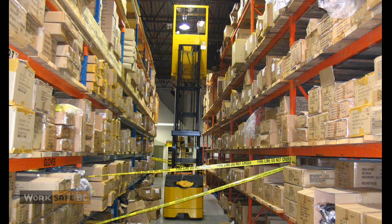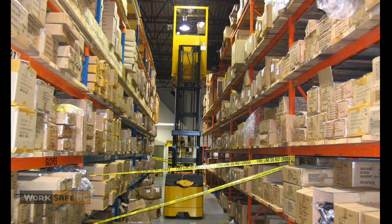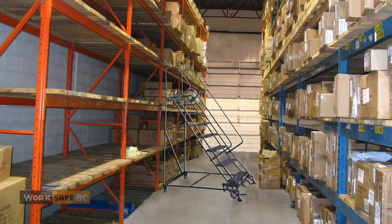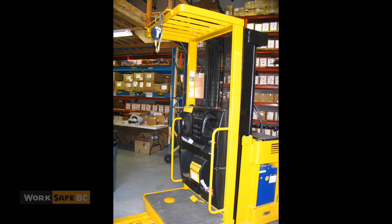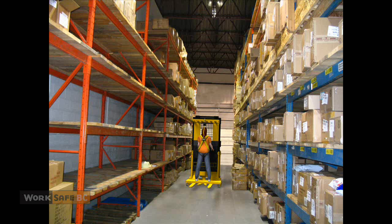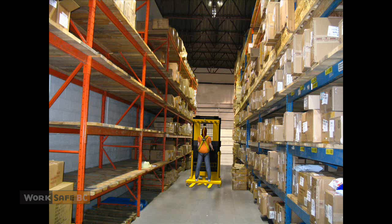Two young workers were employed in this warehouse — a lead hand and the new worker. Their job was to fill orders by hand-picking items out of these boxes. Workers used a rolling scaffold staircase to access the third level of racking and ladders to access the upper shelves. Thinking it would make order-picking safer, the company purchased an order selector. Unlike a typical forklift, an order selector has a designated operator's platform that the operator self-elevates to the desired height. This new equipment gave workers easy access to all levels of racking in the warehouse.